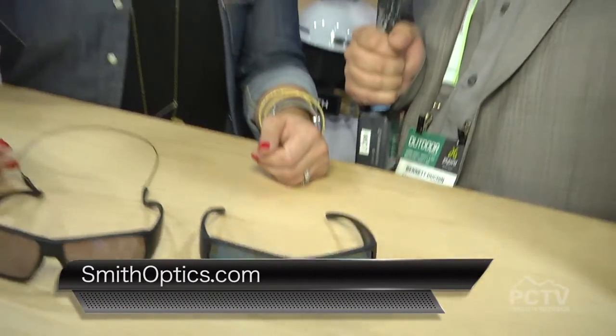Smith's always got a new idea. Where do we find out what else is in the line? www.smithoptics.com. Alright, thanks Kate!